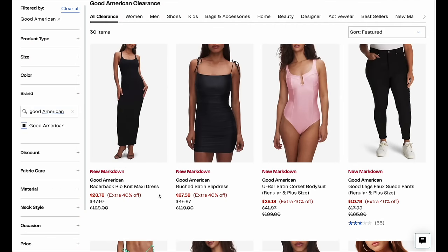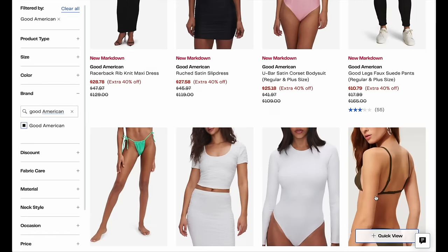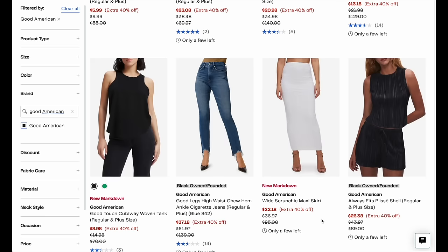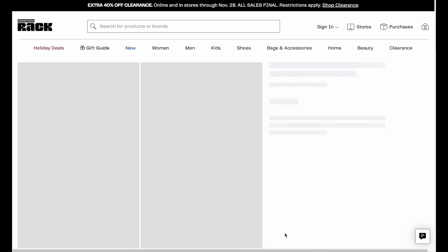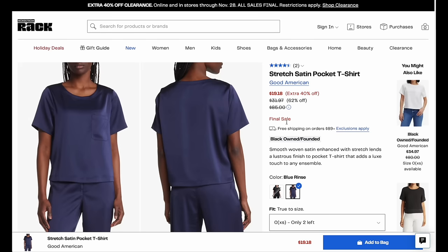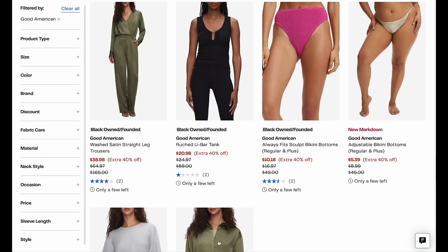I'm going to give you a few other brands to check out. The first is Good American. The discounts here are real — extra 40% off, $28, $10 for these suede pants. There might only be one or two sizes left, but check it out because you might score a really good piece. For example, the stretch satin pocket t-shirt is a beautiful piece. Pair it with dark denim and you look like a million dollars. There's also the wash satin button-up shirt with matching slacks — that is an incredible outfit. You're going to get a great deal.